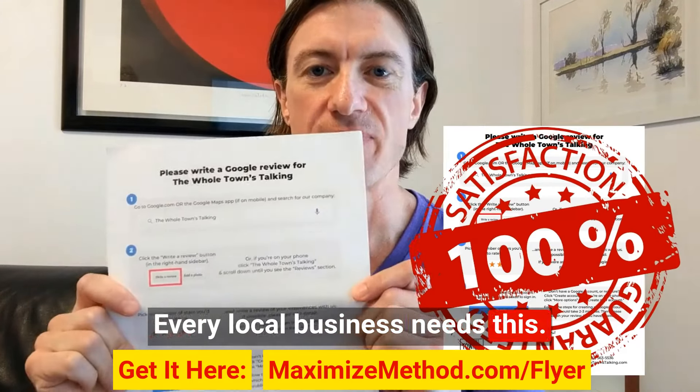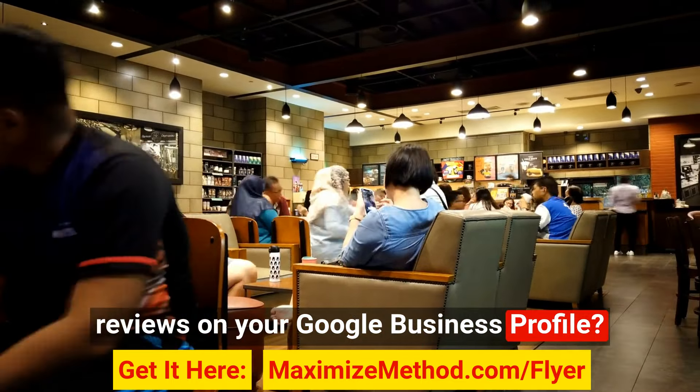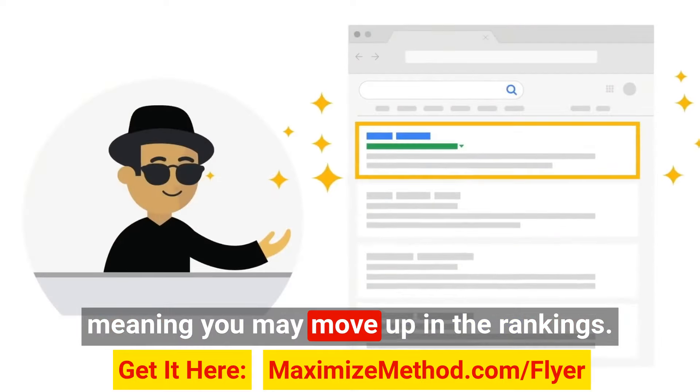Every local business needs this. It is the easiest and most reliable way to get reviews. And what happens when you get more reviews on your Google Business Profile? You get more clicks, calls, and customers. Google also tends to give your listing more visibility, meaning you may move up in the rankings.